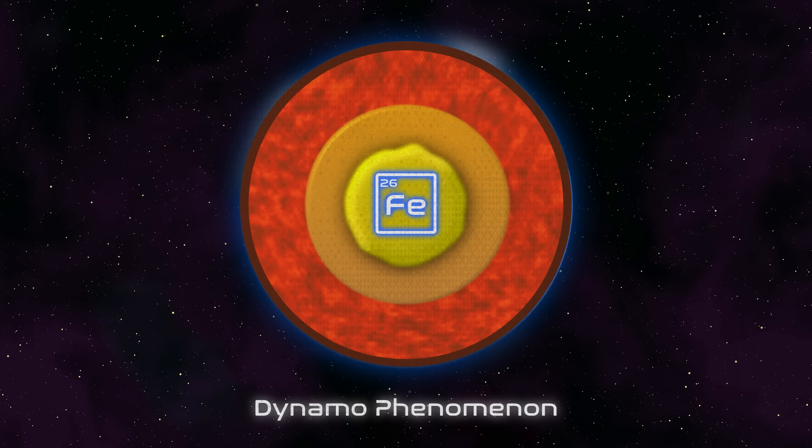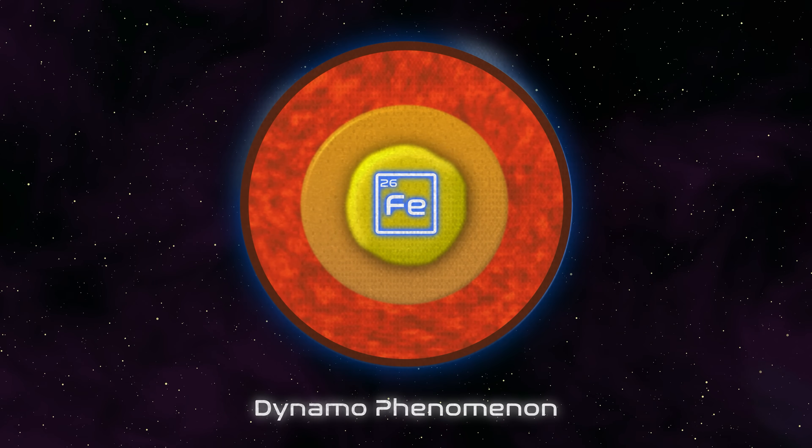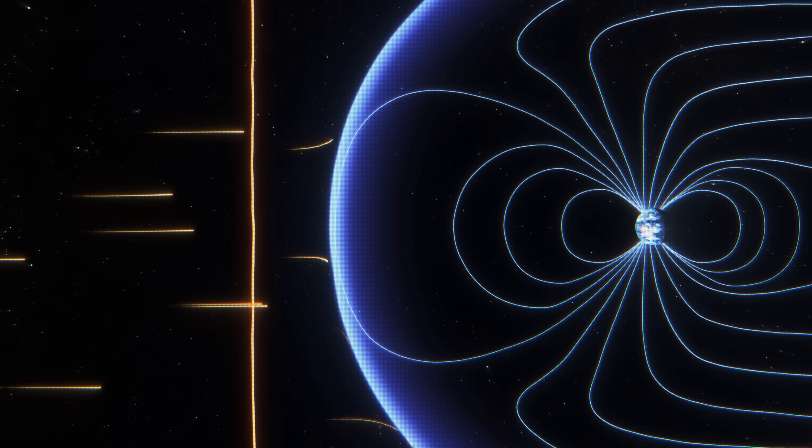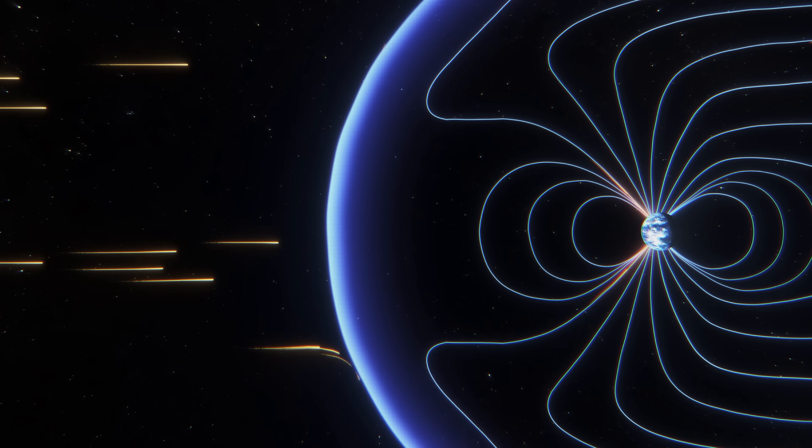When you have a liquid core, the churning of that liquid electrically conducting material — iron — generates a magnetic field. The negative and positive charges coming from the sun, upon seeing Earth's magnetic field, split — one to each pole of the Earth.